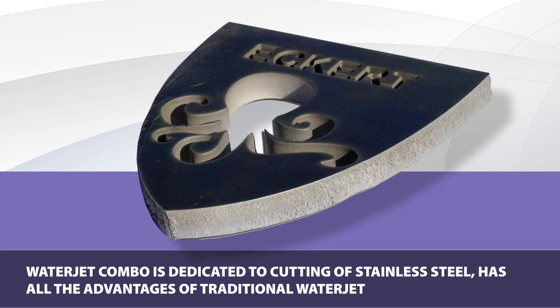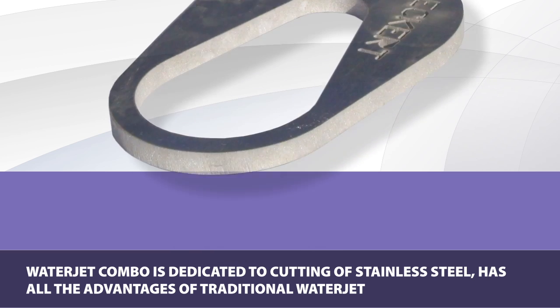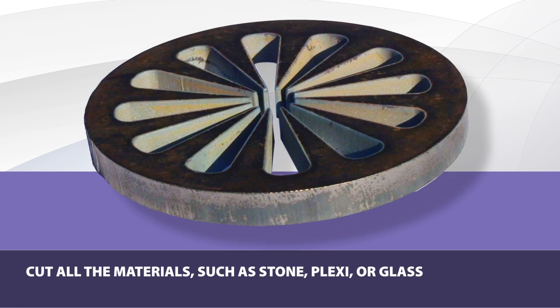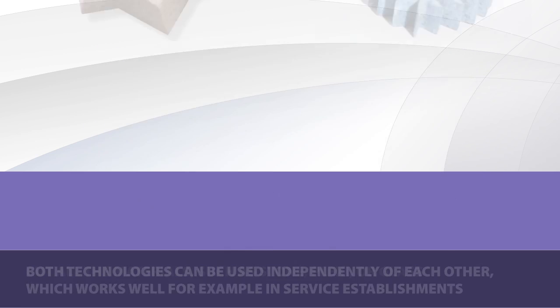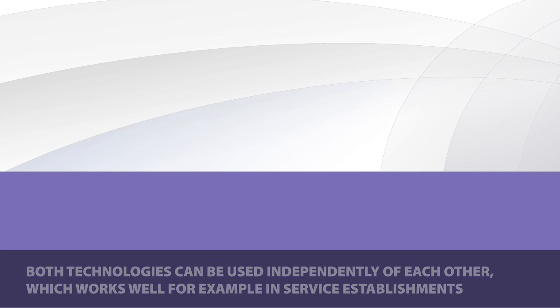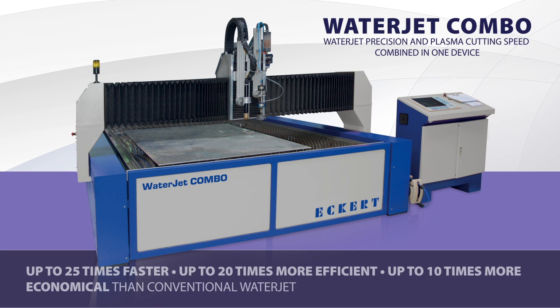Though the WaterJet Combo is dedicated for cutting stainless steel, in view of its exceptional construction, it has all the advantages of a traditional WaterJet in its ability to cut all materials, such as stone, plexi, or glass. Both technologies can be used independently, which is a great solution for service workshops.